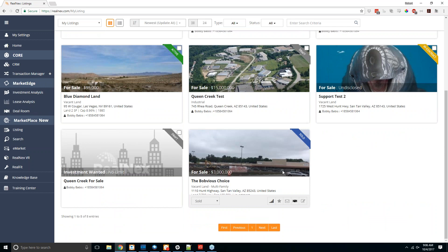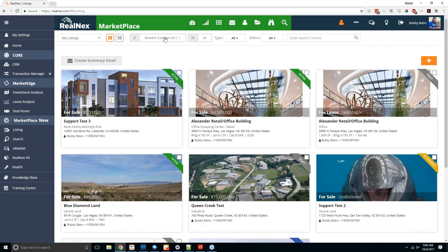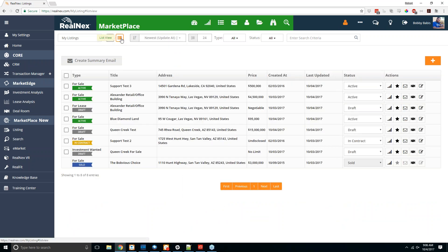You can use the filters at the top to change the order listings appear in, or switch to a list view to make it easier to select multiple listings simultaneously — for example, to create a summary email or change the status of multiple listings. You can also filter by listing type, whether it's for sale, for lease, space wanted, or investment wanted, as well as do a keyword search — for example, to show only listings in Las Vegas.